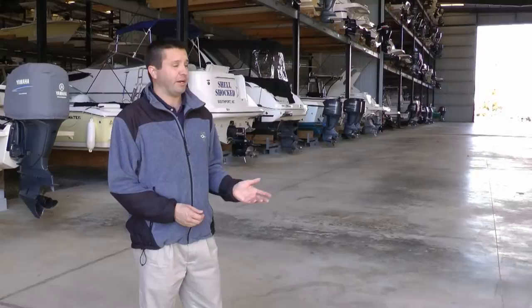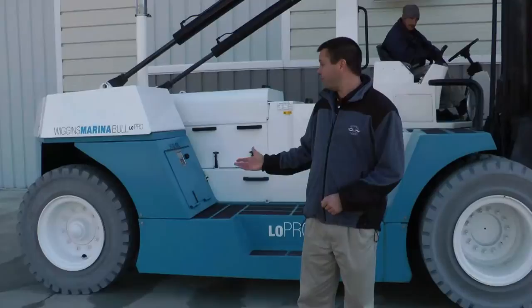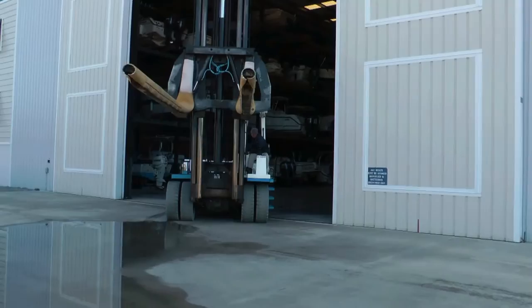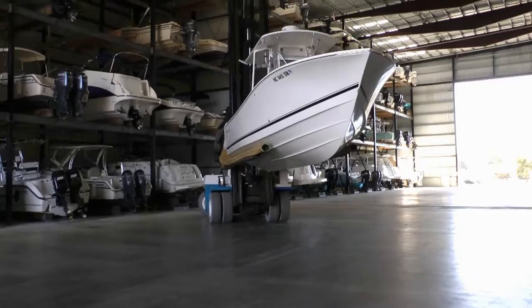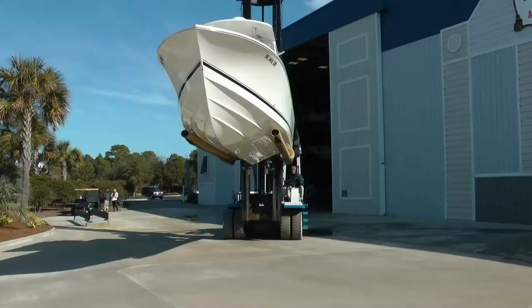Right now we have about 230 boats in the building, so there's certainly room for more. We have two of our marina forklifts. One of our residents just called — watch, we'll show you how it's done.